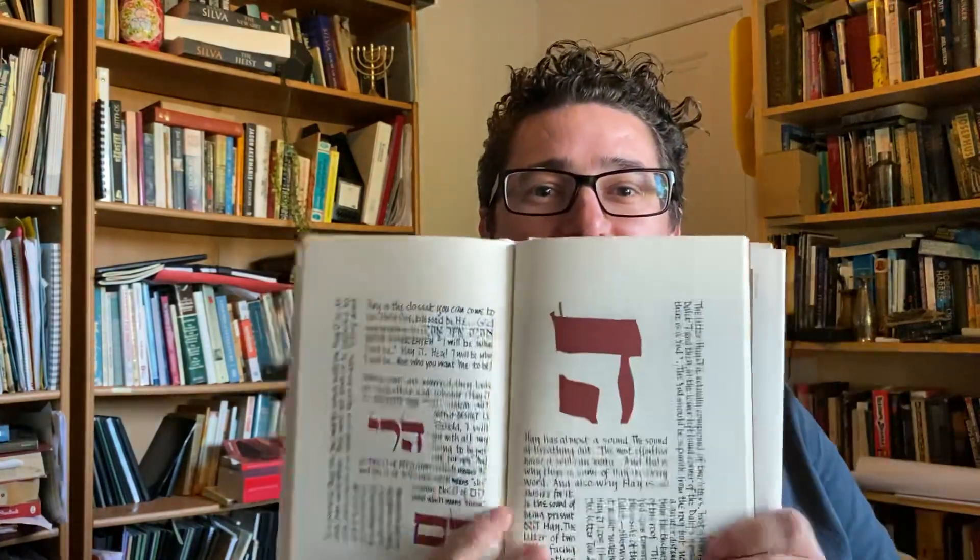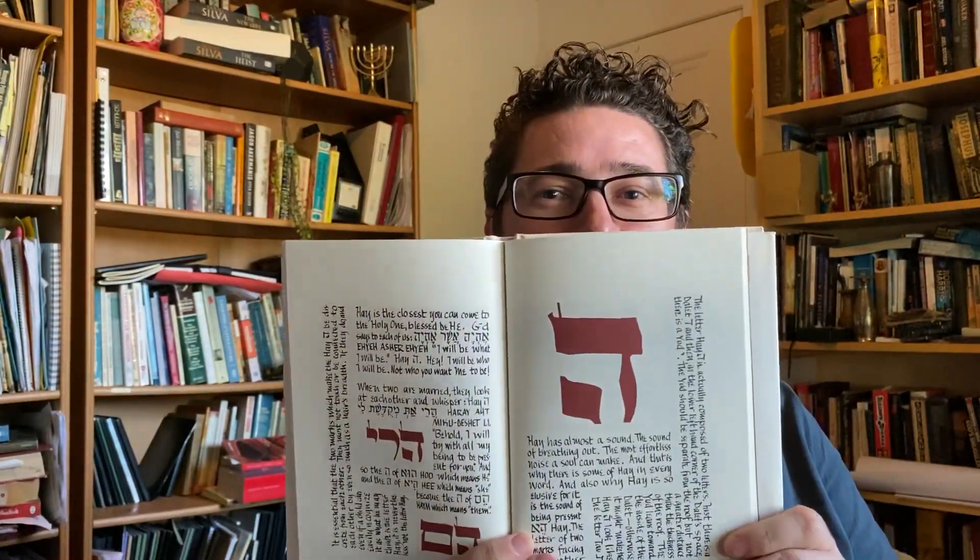The last letter we have covered is He. He sounds like breath — it makes the sound like breath. We're reminded of God's breath. He also reminds us of being, existence, and revelation — that our God is a God who reveals himself. He is the one who is. And in God's name, Yud-Heh-Vah-Heh, Yahweh...